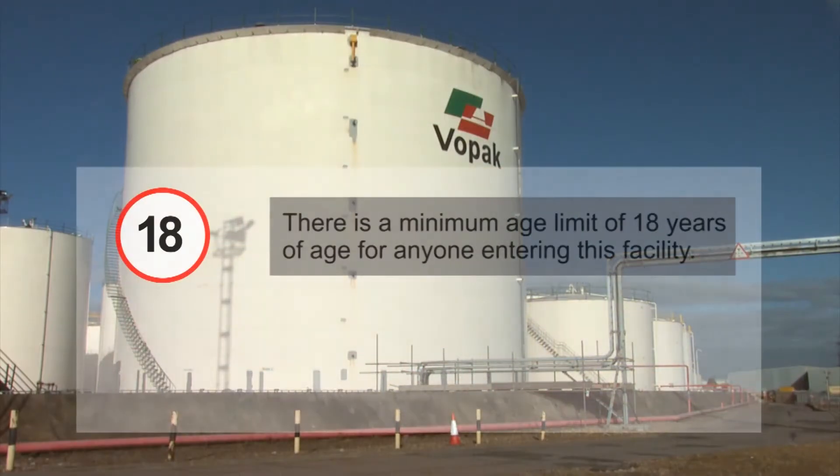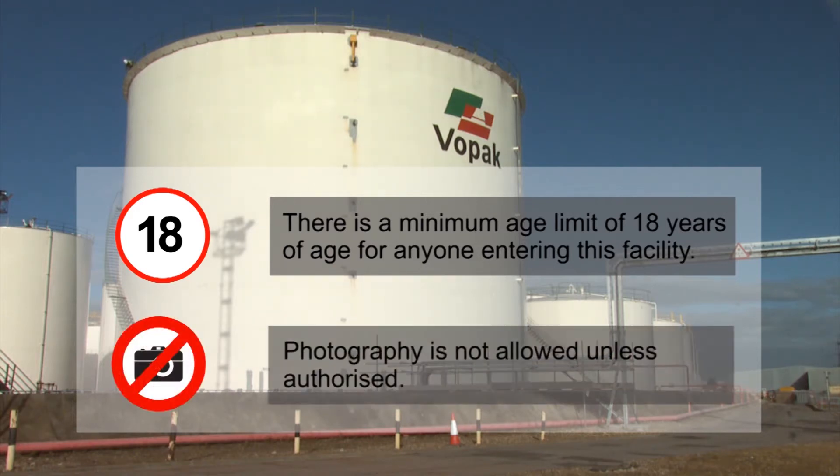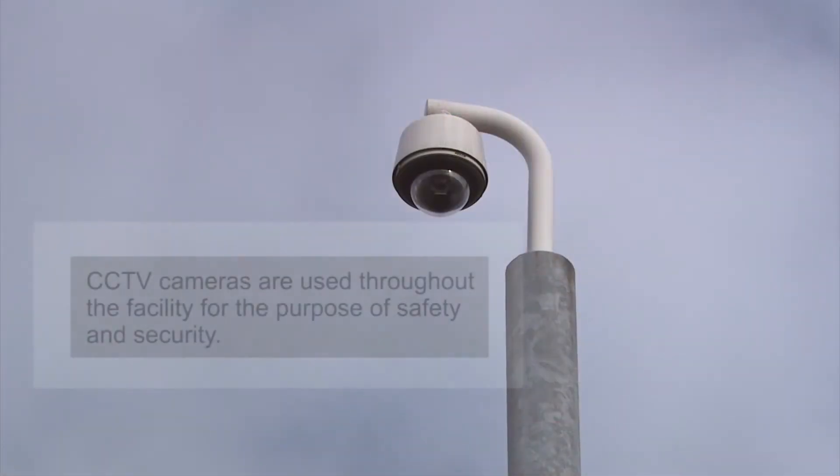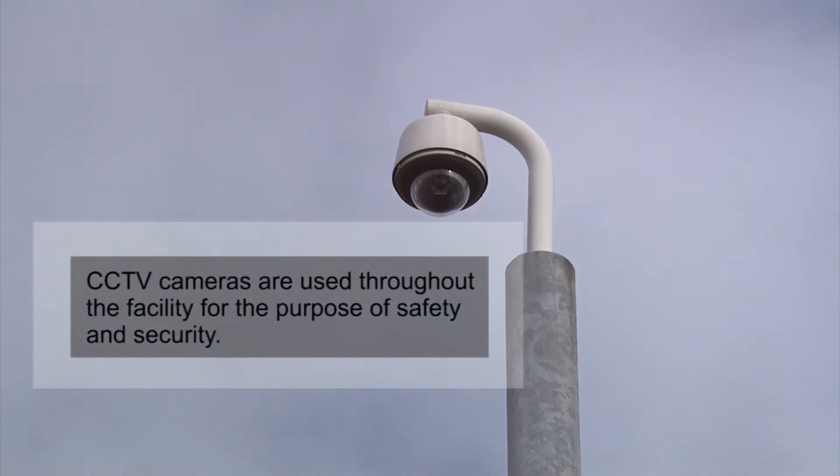Please note, there is a minimum age limit of 18 years of age for anyone entering this facility. Photography is not allowed unless authorised. CCTV cameras are used throughout the facility for the purpose of safety and security.